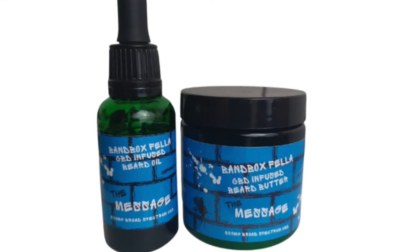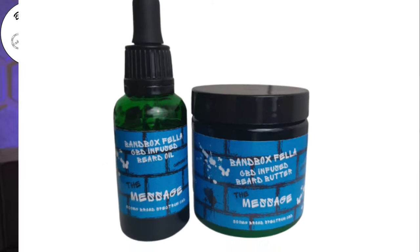He does have a CBD line and that's going to be called the Chronic line. He's got one scent out right now called The Message. That's a brand new scent and it sounds like a really good spring kind of scent. It's bergamot, mandarin, fresh mint, clary sage, musk, wood, and tonka bean.